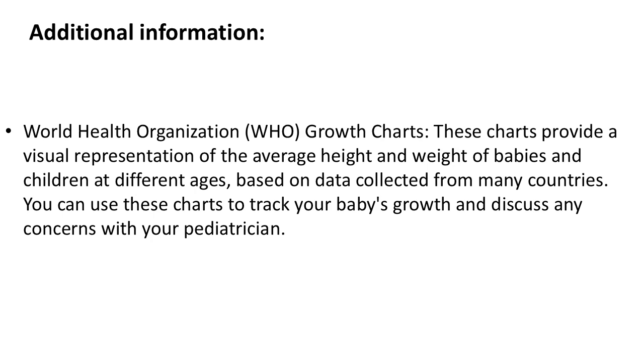World Health Organization (WHO) Growth Charts: these charts provide a visual representation of the average height and weight of babies and children at different ages, based on data collected from many countries. You can use these charts to track your baby's growth and discuss any concerns with your pediatrician.